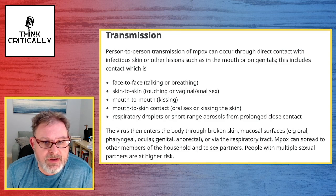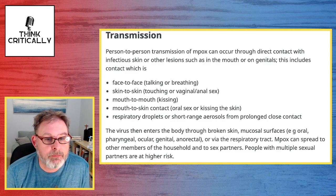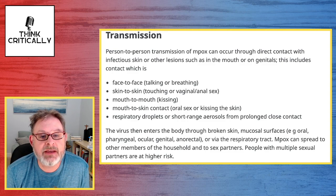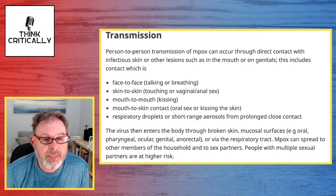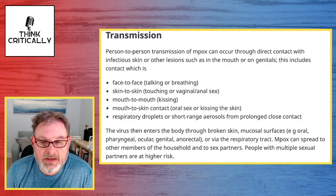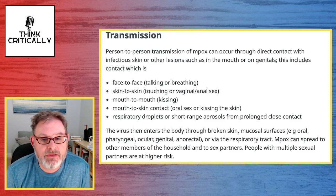Person-to-person transmission of MPox can occur through direct contact with infectious skin or other lesions, such as in the mouth or on genitals. This includes face-to-face contact, talking or breathing, skin-to-skin touching, vaginal or anal sex, mouth-to-mouth kissing, mouth-to-skin contact, oral sex, and respiratory droplets or short-range aerosols from prolonged close contact. The virus enters the body through broken skin or mucosal surfaces — oral, pharyngeal, ocular, genital, anorectal — or via the respiratory tract.